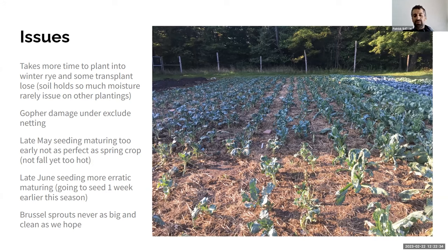We've had serious gopher damage under the exclude netting — we'll take it up and find plants just gnawed off, though some resprout and begin to grow. A couple years ago we had almost no fall broccoli and cauliflower because of that. We've been trying to trap with live traps all summer long since the gophers live at the edge of the forest and come in. And for Brussels sprouts, after Andy's talk, we may just be planting them too close — we do 18 inches between plants, two rows per bed.